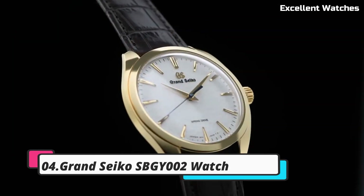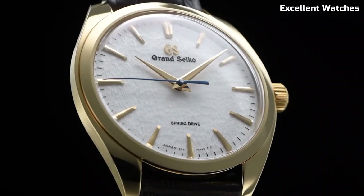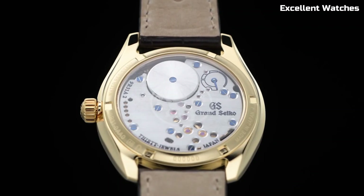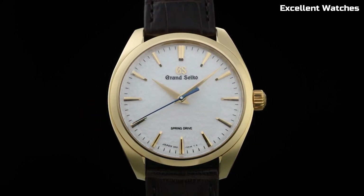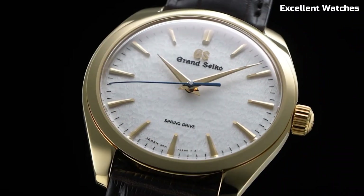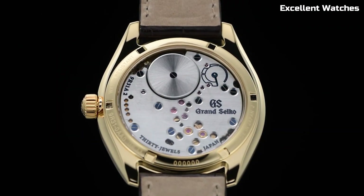4. Grand Seiko CBGY2 Watch. The Grand Seiko CBGY2 is a sublime timepiece that marries traditional Japanese craftsmanship with cutting-edge watchmaking technology. This watch is meticulously created in the Shinshu Studio, Japan, renowned for its watchmaking excellence. Powered by the spring drive movement, it boasts unparalleled accuracy, a hallmark of Grand Seiko. Its 38.5mm stainless steel case exhibits a timeless elegance, while the silver dial with a sunburst pattern exudes sophistication.